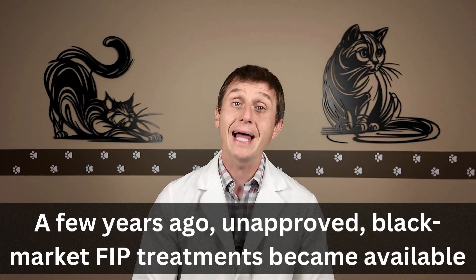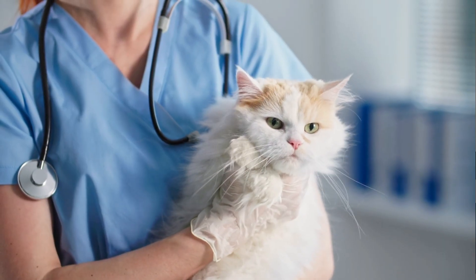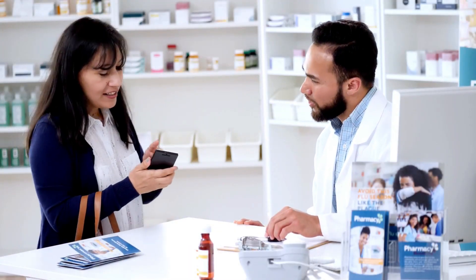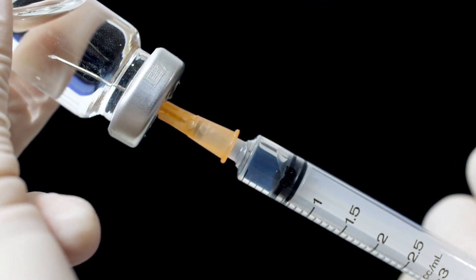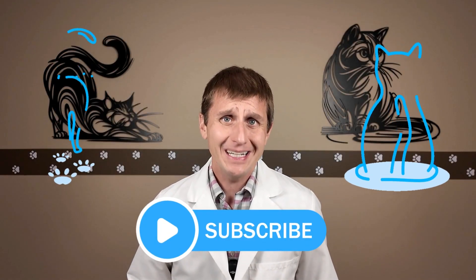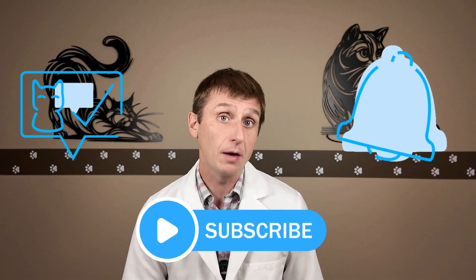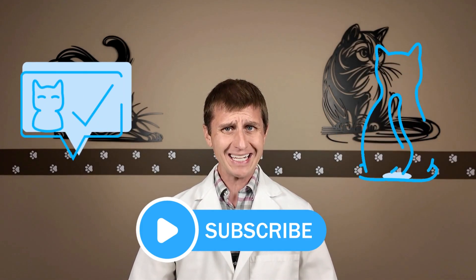Right around the time COVID hit — and remember, that is a different coronavirus — we began to hear chatter about an unapproved black market FIP treatment. And for the first time ever, cats were beating and surviving FIP. This put vets in a difficult spot: we couldn't prescribe an illegal treatment with an active veterinary license in good standing, and we couldn't really even talk about it. There were a lot of questions around where these medications were coming from — the vials had unknown sources and varied greatly in drug concentration. You would literally have to pick it up from someone in a neighboring town after it was passed around the FIP community. And the crazy thing was, it was working. Clients would make connections with the FIP community, pick up their vials, and start treating their cats. Could we actually have an FIP treatment that cures cats? Yes, we did.